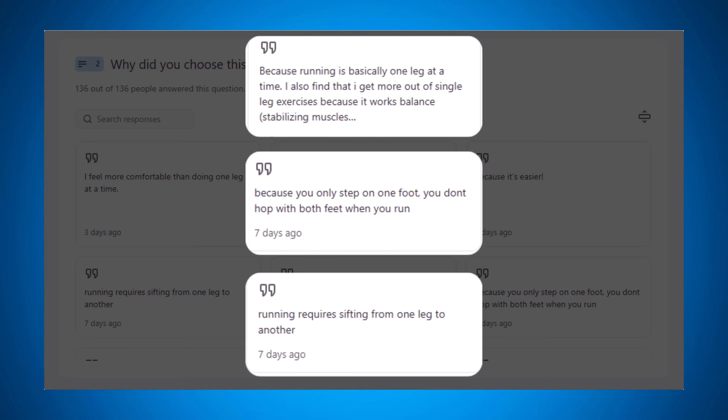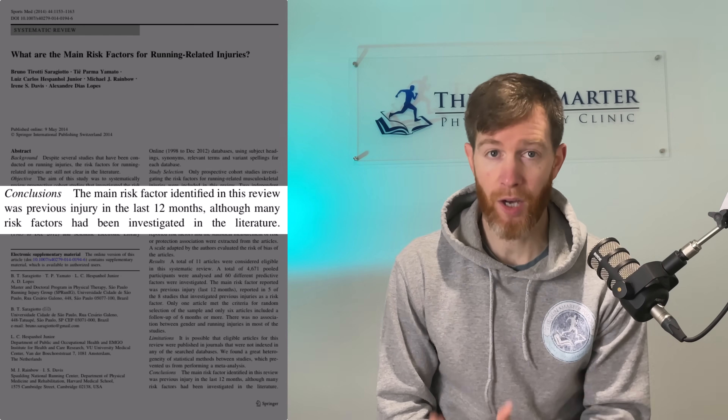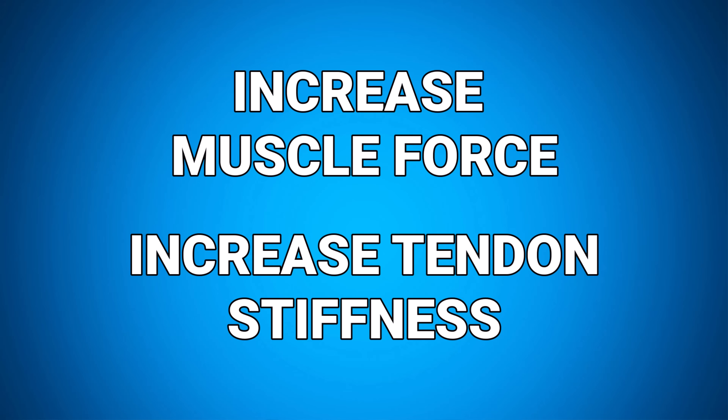The last main reason runners chose single leg exercises is the rationale that running is a single leg sport and is therefore enhanced with single leg exercises. While this is sound rationale, it might not be that simple. For instance, one paper looking at single leg plyometrics versus double leg plyometrics saw similar improvements in running economy and a 3K time trial. If we boil everything down, to run faster through strength training you essentially need two main adaptations: muscles that recruit more fibres and produce more force, and stiffer tendons that absorb and return energy more efficiently.